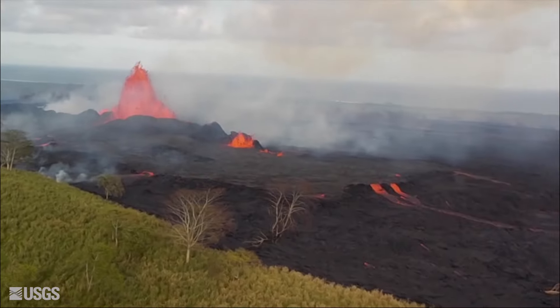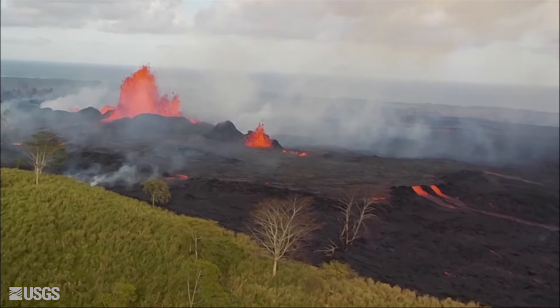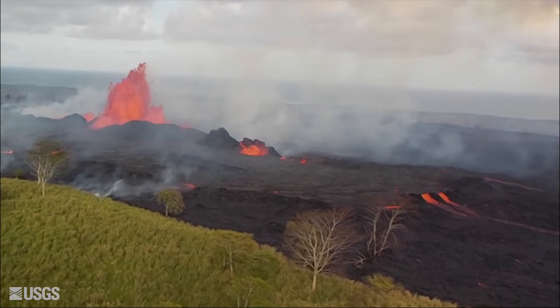Number nineteen: epic overflight of the fissure complex. This aerial view shows the Fissure Complex, taken on the 23rd of May, 2018.